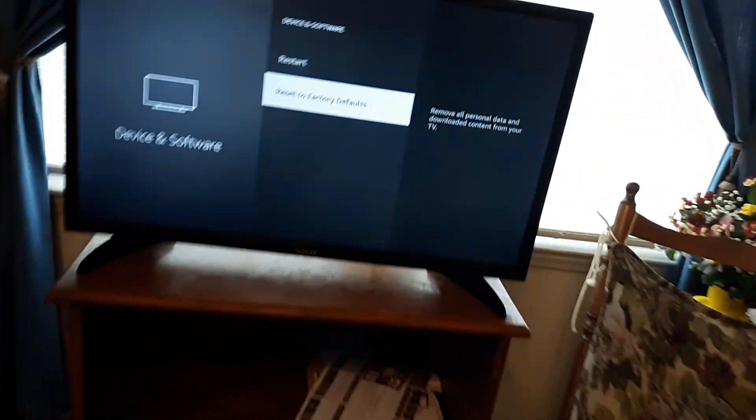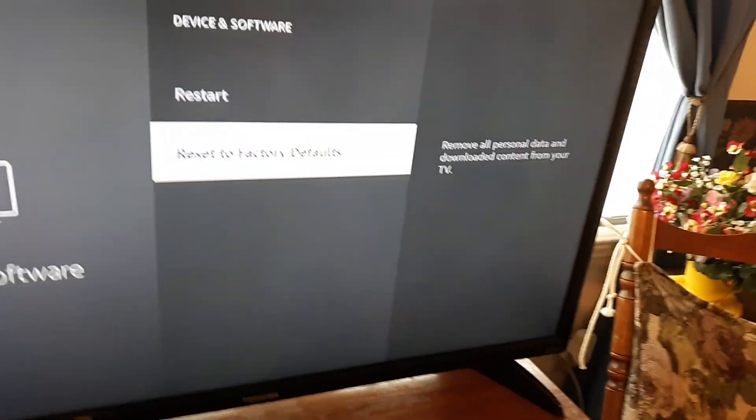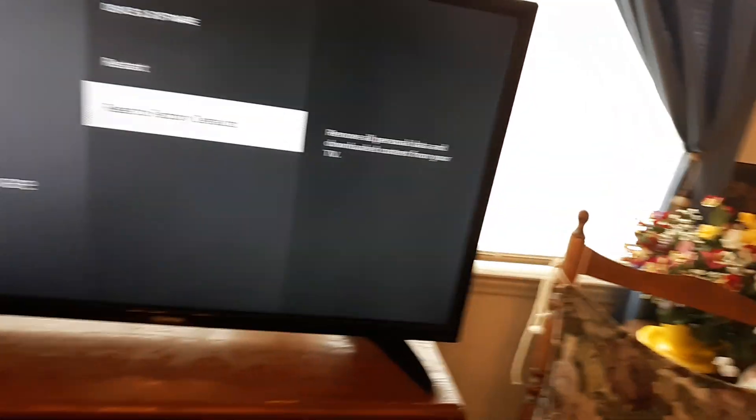What that's going to do is remove all your personal data, your apps, your Wi-Fi information, and all your passwords — it's like getting it brand new out of the box. But that will usually fix the issue.